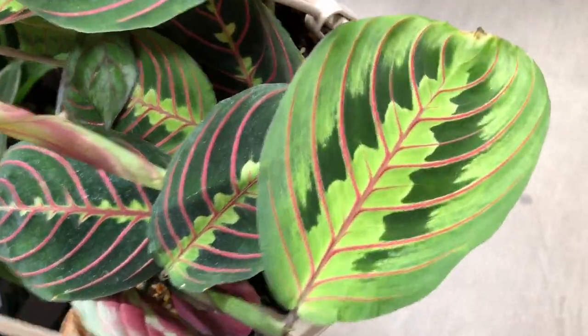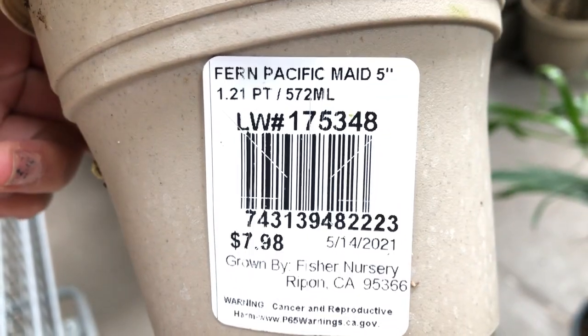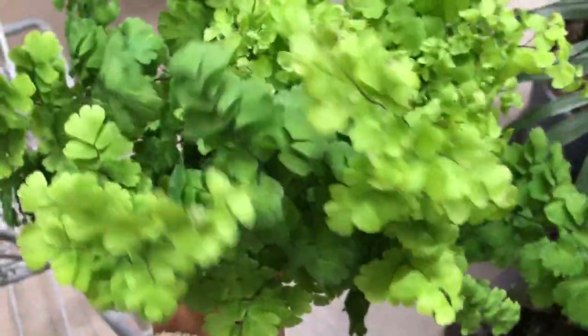I got mine at Trader Joe's. So this is a fern — Pacific Maid. It's about 8 bucks. Why do you call it Pacific Maid? That's not fair, Pacific Maid — they're calling you a maid!